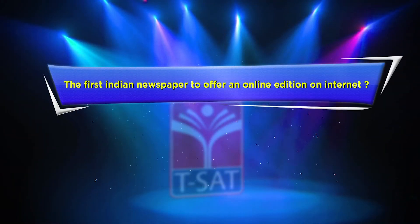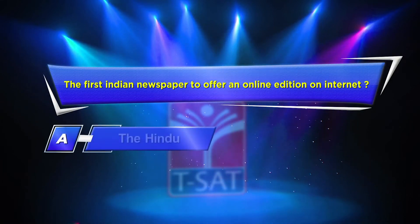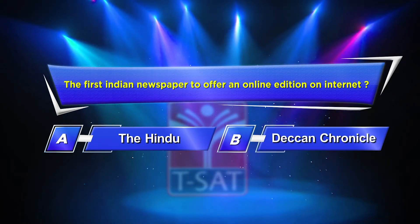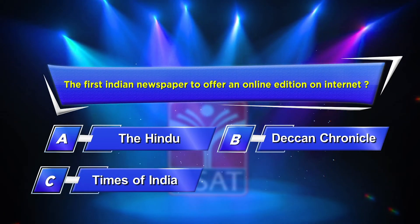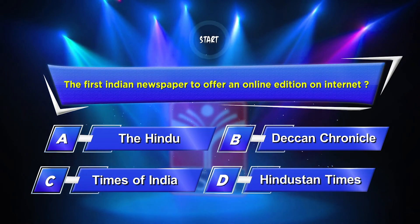Fifth question: Which was the first Indian newspaper to offer an online edition on the internet? Option A: The Hindu. Option B: Deccan Chronicle. Option C: Times of India. Option D: Hindustan Times. Your time starts now.